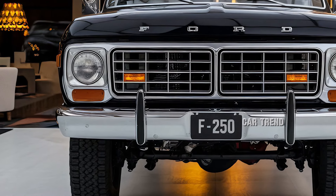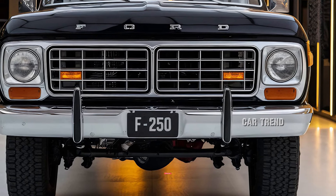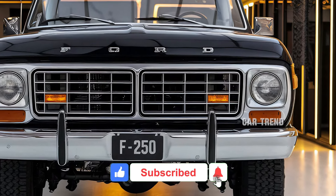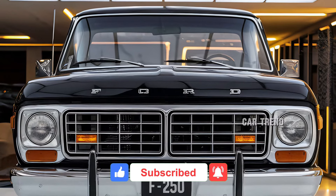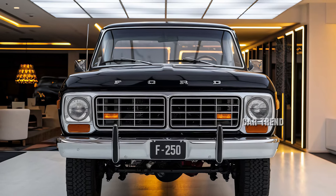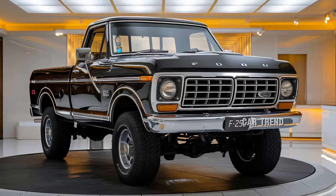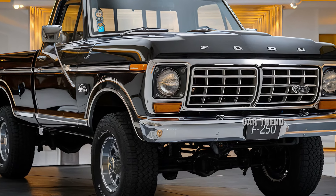Welcome to today's video, where we're diving into the 2025 Ford F-250 Ranger. For truck enthusiasts, Ford's F-Series has always been a legend, combining strength, reliability, and innovation. The 2025 F-250 Ranger continues this legacy with a fresh design, advanced technology, and powerful performance upgrades, making it a standout in the heavy-duty truck market.